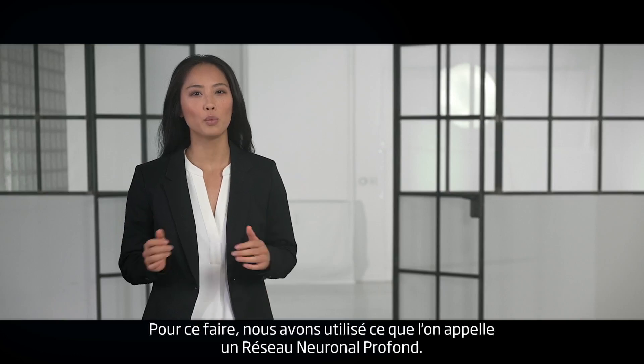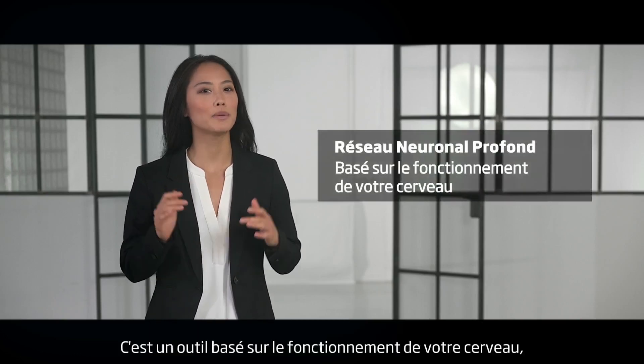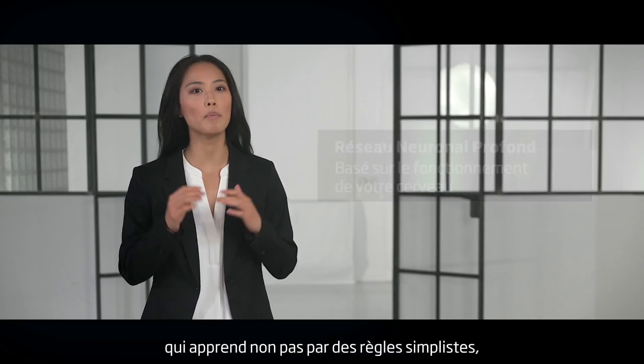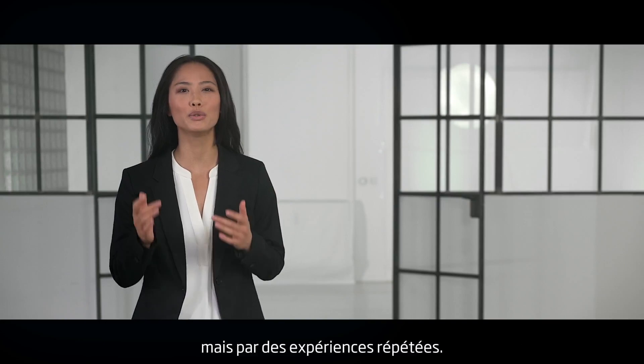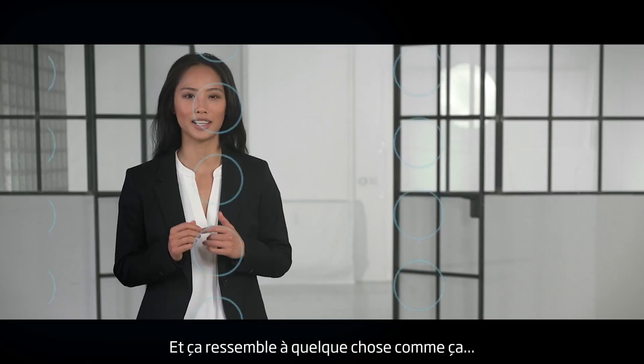To do this, we use something called a deep neural network. It's a method based on the way your brain works, which learns not by simple rules, but through repeated experiences. And it looks something like this.